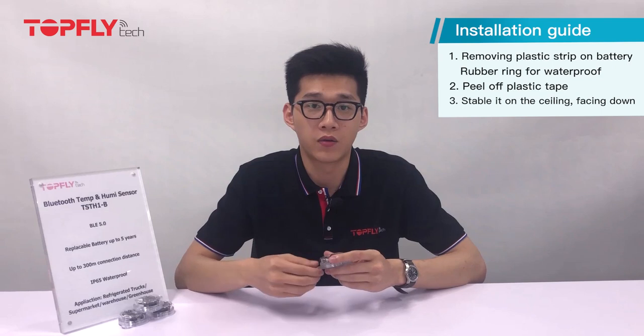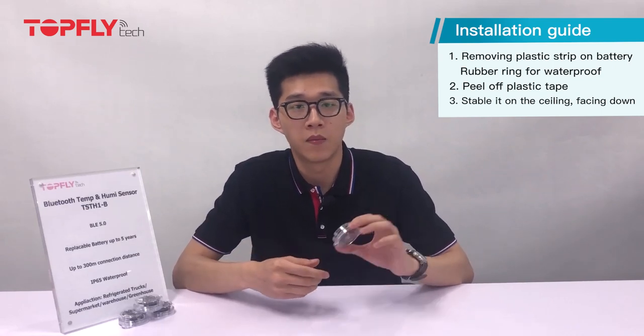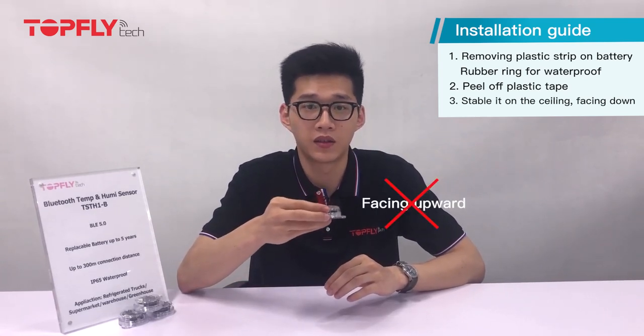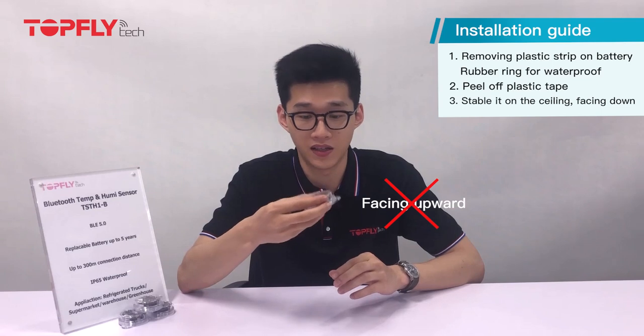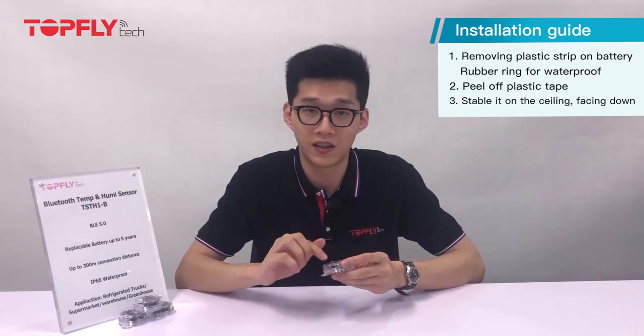Strapping it on the ceiling upside down will prevent dust from dropping inside the sensor hole and blocking it, which would affect the accuracy. If you want to place it on the wall, you still can. But placing it facing upwards is definitely not recommended, as the dust is going to block the chip and affect its accuracy.